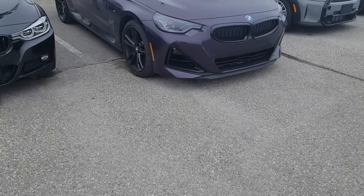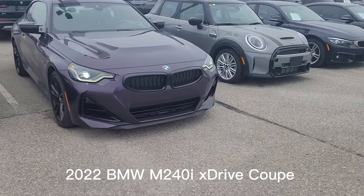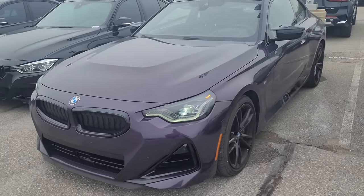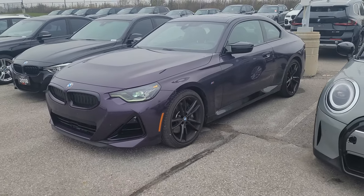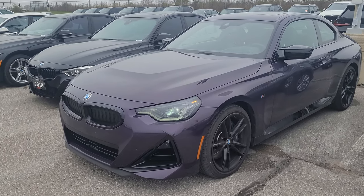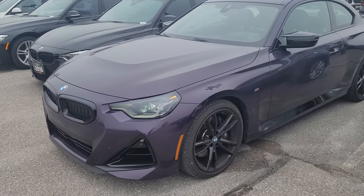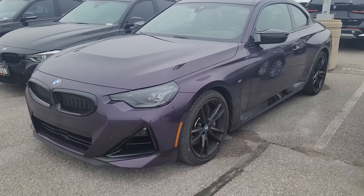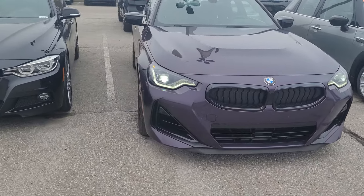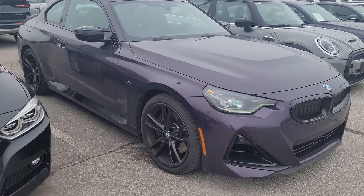This is my 2022 BMW M240i xDrive Coupe in Thunder Knight. It does have the HEA2 spec package on it, but this was a unique car because when HEA specs came out you could only get Black Sapphire Metallic, Alpine White, or Brooklyn Gray. I lucked out and got Thunder Knight Metallic because this car was originally supposed to be a journalist press car, but BMW Canada gave it to our store and I picked it up.